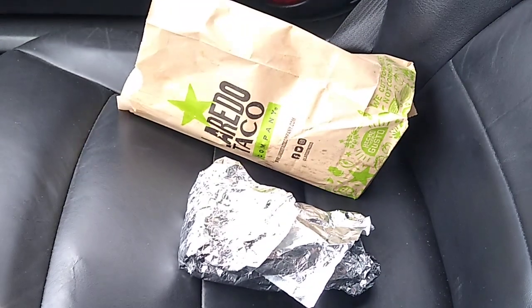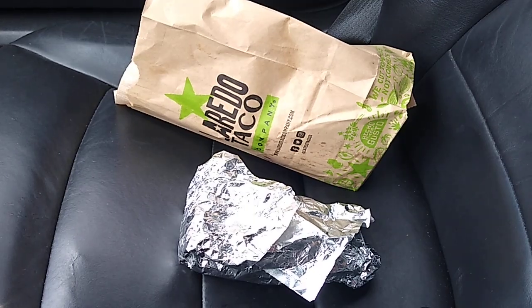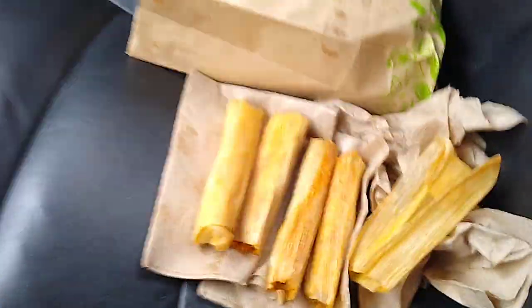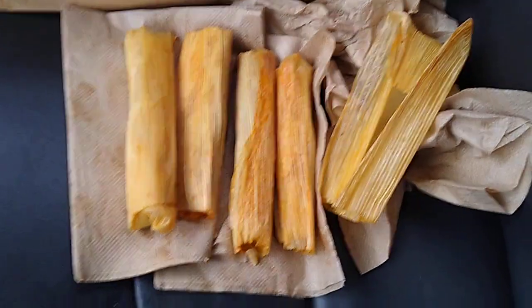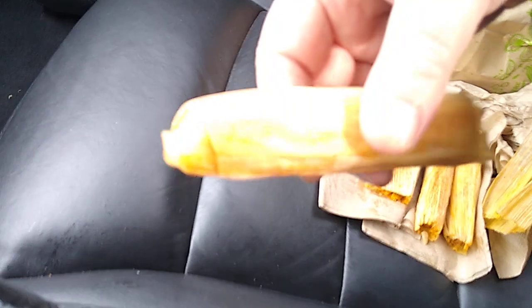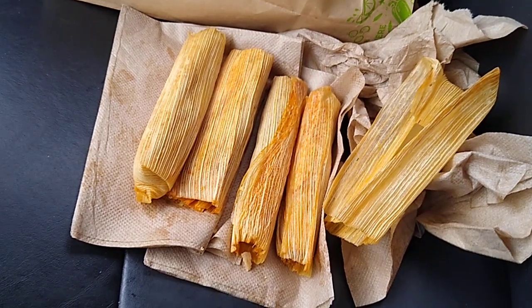One more thing left in the bag to try. It's like a green chili tamale — I thought with beef, but actually they're pork tamales, I'm sorry. There are actually five little tamales in here — little fun-size ones. They're pretty good, not terrible. I ate one of them and it tastes good.